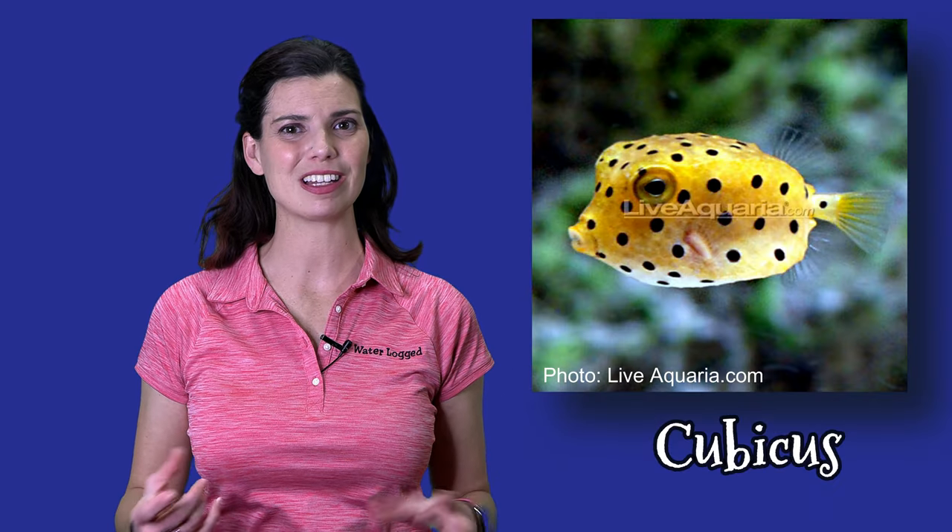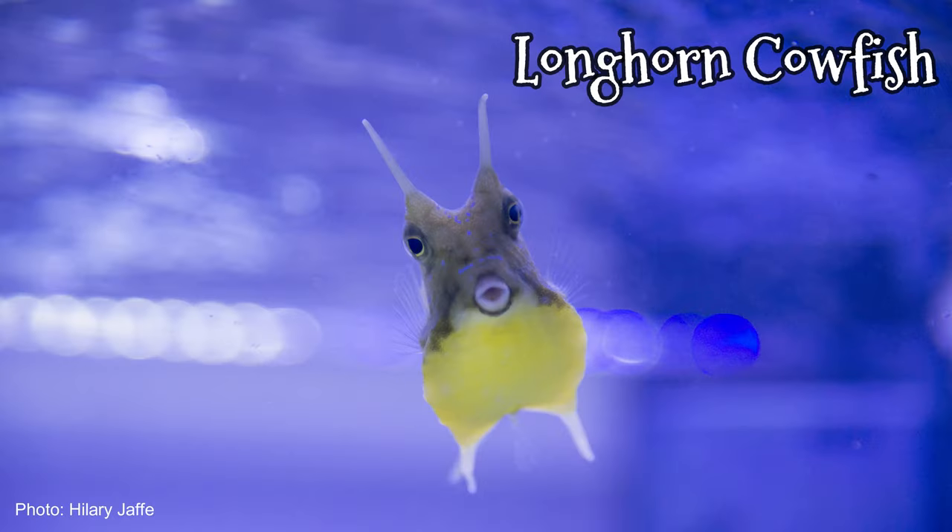Another one of my favorites is the boxfish. You could have ones like the Cubicus — which, as the name suggests, is a little cube that's bright yellow with black polka dots — or one like I keep, the longhorn cowfish. A lot of these are considered reef safe with caution, and I know people who've kept them in reef tanks with no problem. But my personal experience is that when my cowfish was young he didn't mess with corals at all, but now that he's about eight years old he goes after every single coral he finds, even mushrooms. Whether you want to take that risk is up to you, but I think they're a perfect candidate for a FOWLR tank.